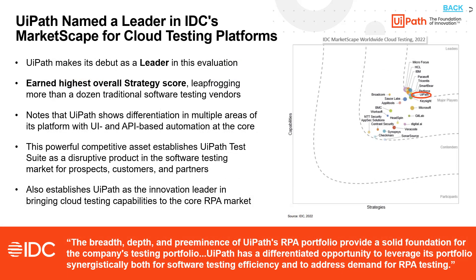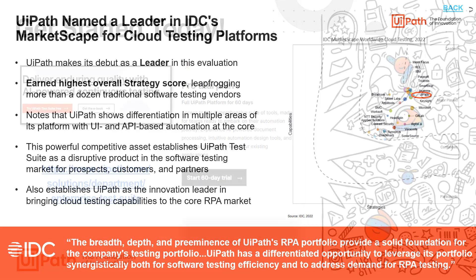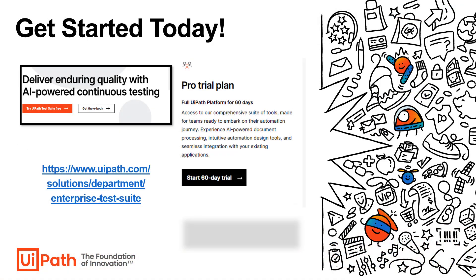UiPath is ranked as a leader in various analyst reports. Take the IDC Marketscape for cloud testing platforms as an example, where UiPath debuted as a leader in this evaluation, earning the highest overall strategy score, leapfrogging more than a dozen traditional software testing vendors. So what are you waiting for? Get started today. Head over to our website to learn more. You have access to the full UiPath platform free for 60 days as part of our pro trial plan.